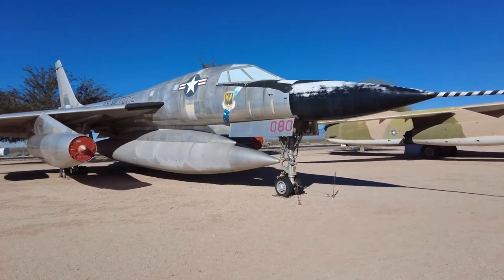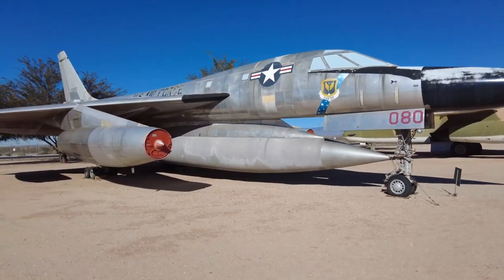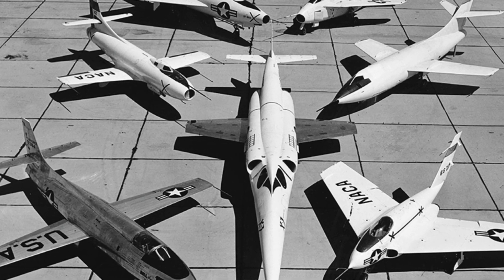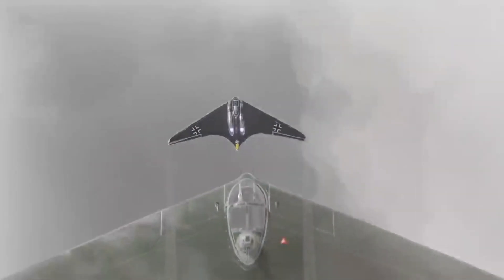The origins of the B-58 go back to the end of World War II, where the seeds of its development were planted in Nazi aircraft research. The Nazis had been experimenting with delta-wing designs, and though they didn't see their plans come to fruition, American engineers quickly picked up where they left off. Nazi research into swept-wing technology and high-speed flight dynamics informed the Convair engineers' work, particularly their application of supersonic design principles. The delta-wing configuration, combined with advancements in engine technology, allowed the B-58 to surpass earlier speed records and solidified the importance of this research in post-war aviation innovation.